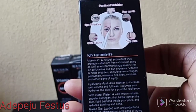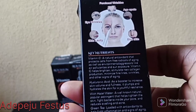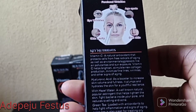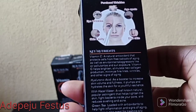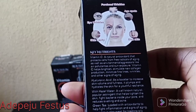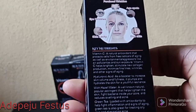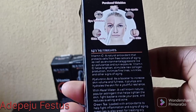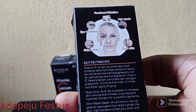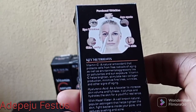Let's talk about the key nutrients in this serum. Vitamin C is a natural antioxidant that protects cells from free radicals of aging. We have hyaluronic acid as a booster to increase skin volume and fullness. There's also witch hazel, a well-known natural popular astringent that helps tighten the skin and fight bacteria inside your pores. So if you are battling with pimples, acne, dark spots, dull skin, or wrinkles, try and get this serum.